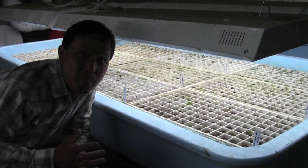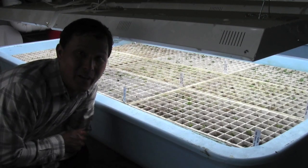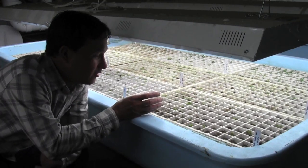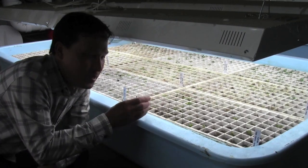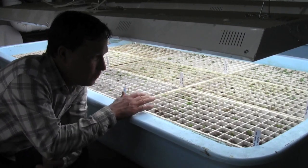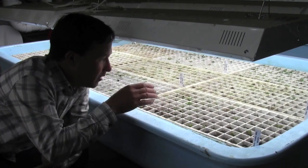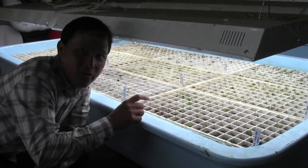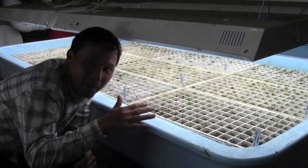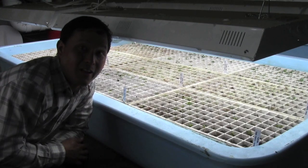Besides the fish, another important aspect of Urban Organics is of course the plants. This is where it all starts — little cells with an inert growing medium where seeds are planted, grown under the aquaponics system on floating rafts. Once they get a bit larger, they'll be transplanted up into the larger rafts. We're currently on the bottom story of a four-story system growing lots of greens above us.